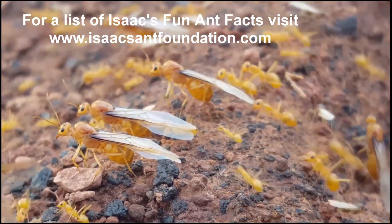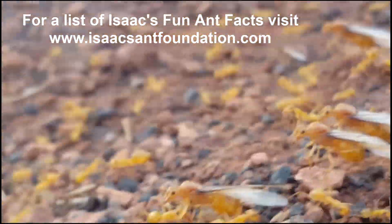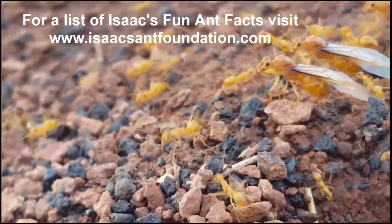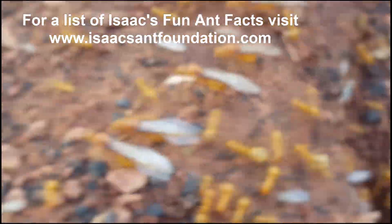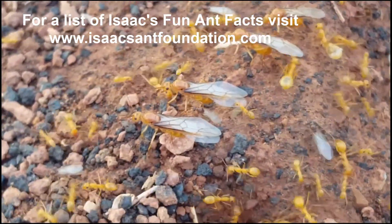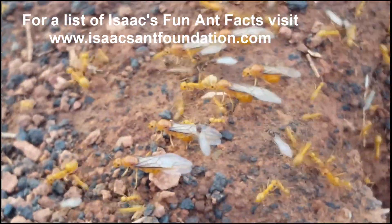If she is successful in establishing a new colony, one thing that makes a strong colony is the fact that ants are team players — they look out for each other, take care of each other, and always help each other out. We have a lot to learn from the ants.